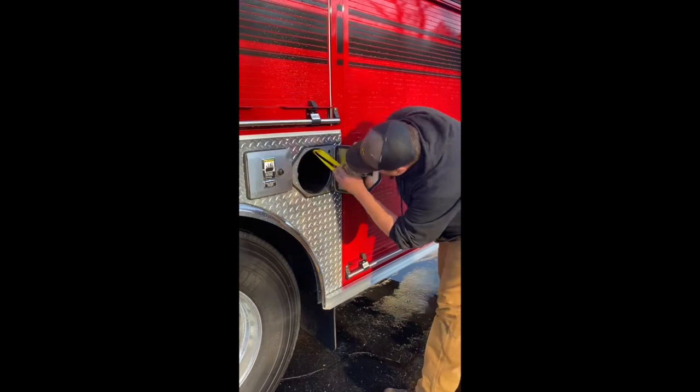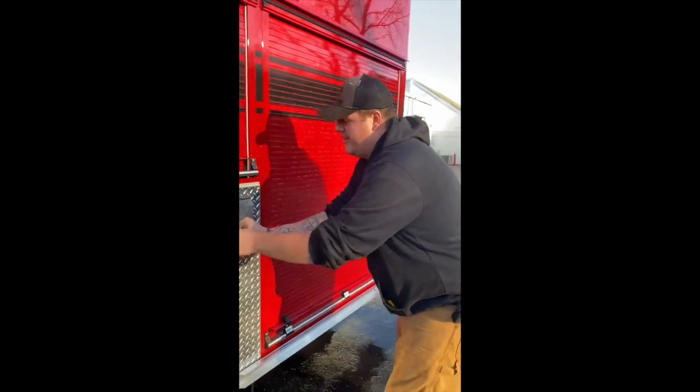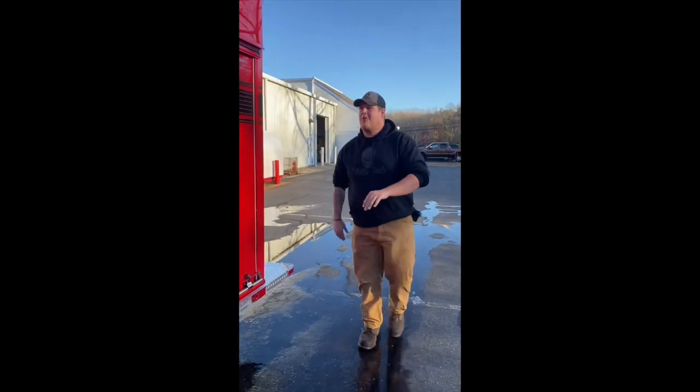I want to show you these — look at this bottle space. You can put the new 5.5 SCBA bottles in there. No problem. Spare room.